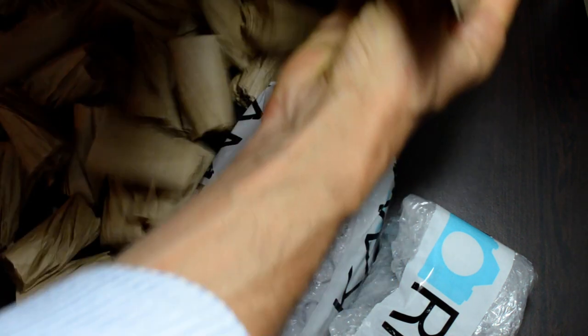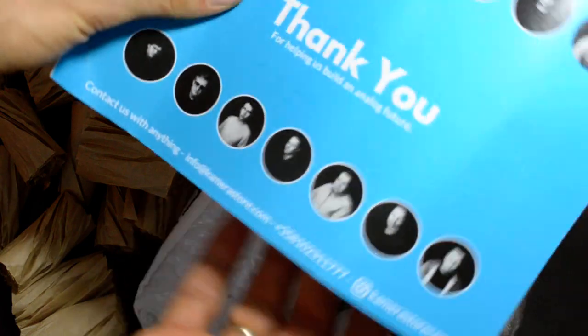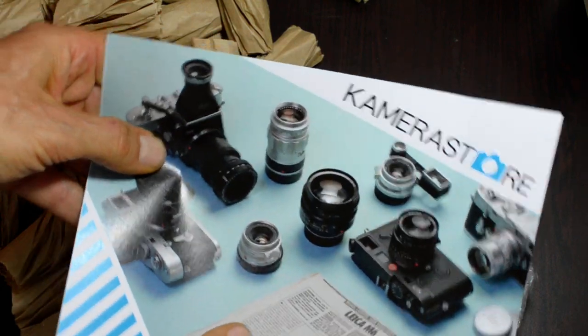There's a little note that says 'Thank you for helping us build an analog future.' Well, my pleasure. And just a little general insert with their email and phone number and so forth.